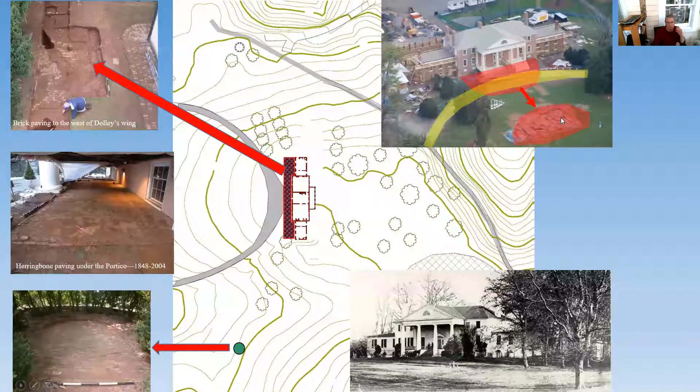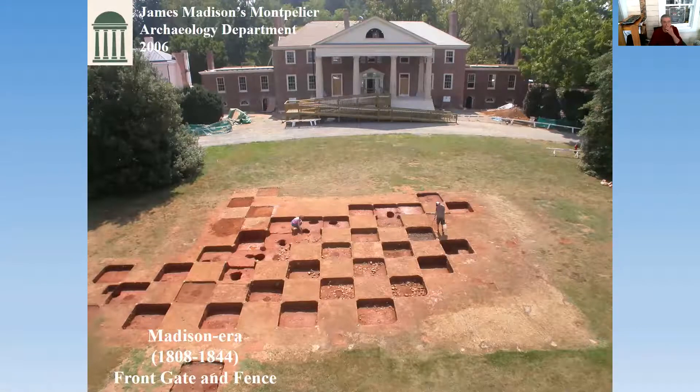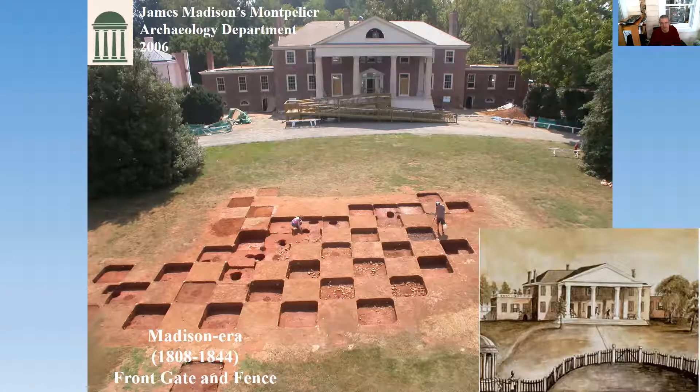All this work — the excavations we did under the portico and in front of the house — occurs between 2004 to about 2007. In addition to the work on the main house, we learned a tremendous amount about the surrounding landscape. For the work in front of the house, the goal was to ground-truth this 1817 watercolor by Baroness Hyde de Neuville, in which she shows this front fence in front of the early 19th century plantation's 1820s main house.